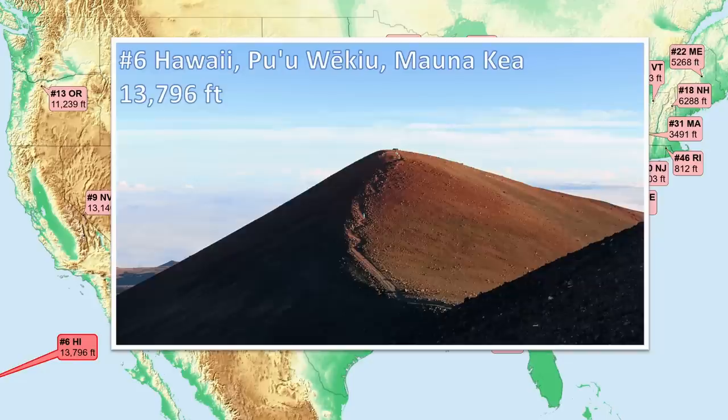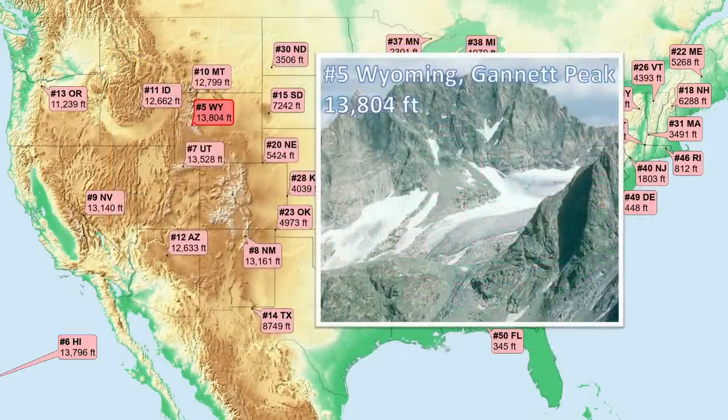Number 6, Hawaii — an extraordinary high point of an enormous, young shield volcano formed from hotspot volcanism way out in the Pacific. It's the tallest mountain on our planet when measured from its underwater base. Number 5, Wyoming — only an 8-foot step up to this inland state high point in the beautiful Wind River Range. The Continental Divide follows the crest of this primarily granitic range.